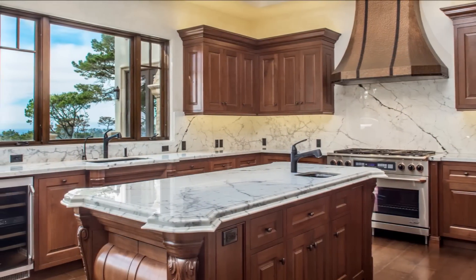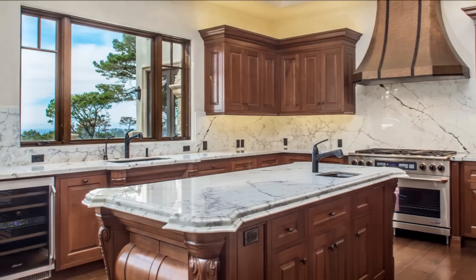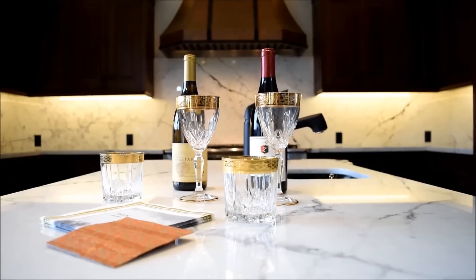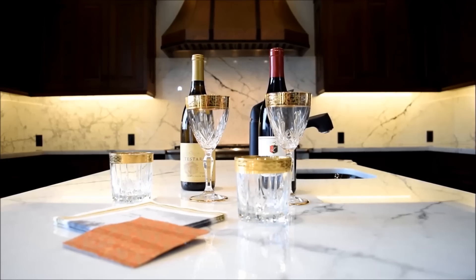The gourmet kitchen features a centerpiece copper hammered hood, decor appliances, double ovens, beautiful handcrafted wall cabinets, and dramatic marble counters.